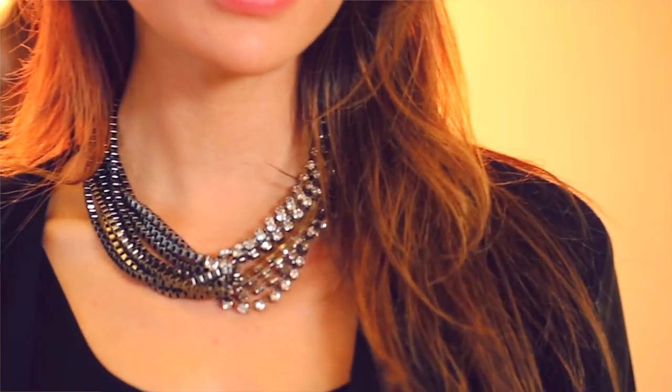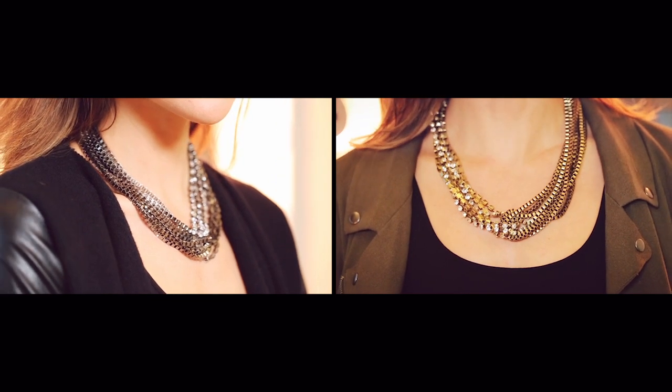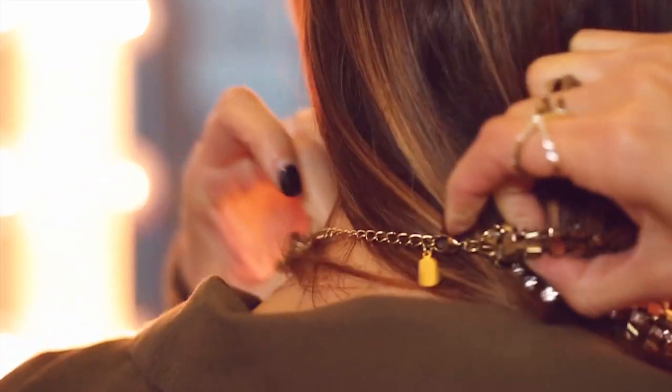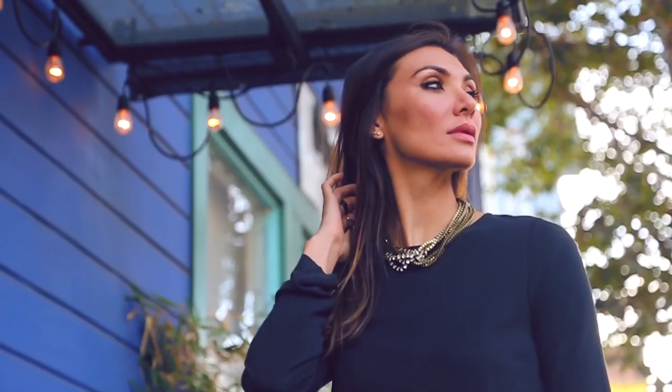This necklace is also lead and nickel free so it's not irritating even for sensitive skin. These necklaces come in silver and gold and they're 18 inches in length, but they also come with a four inch extender so you have a couple of different ways to wear it. It's really great because it means that this necklace works with a lot of different necklines.